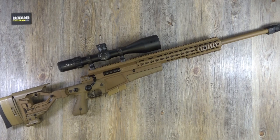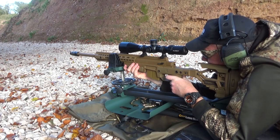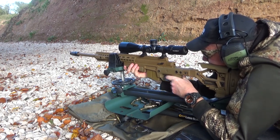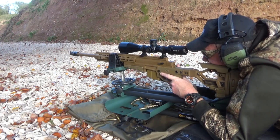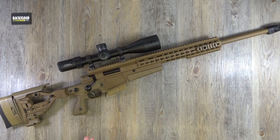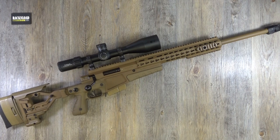Right then guys, the Accuracy International AX — this one is in .308 Winchester. This is a multi-calibre rifle platform, so you can swap out calibres. Available in .308, which is what we have on the table, .338 Lapua Magnum, and .300 Win Mag. Weighing in — wait for it — 15 pounds or 6.8 kilograms unscoped. Length is 1250 millimeters, height without a scope is 185 millimeters, and the width is 100 millimeters.